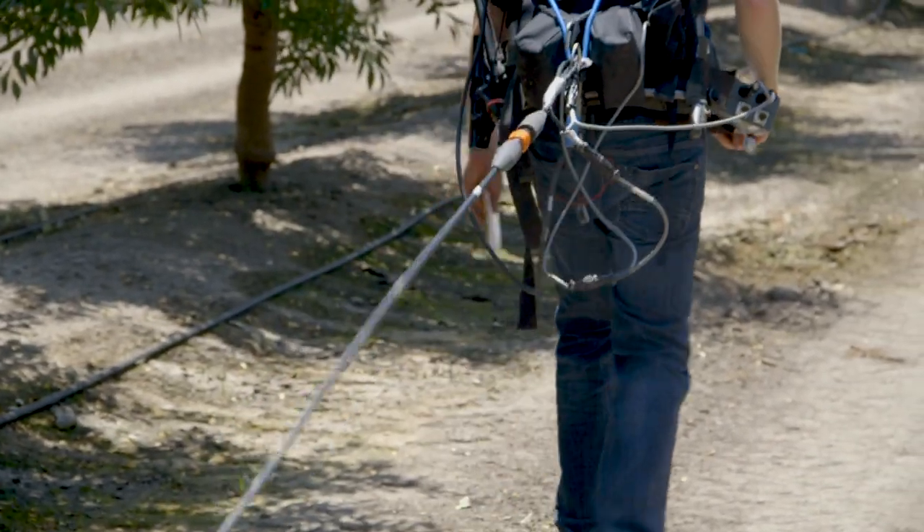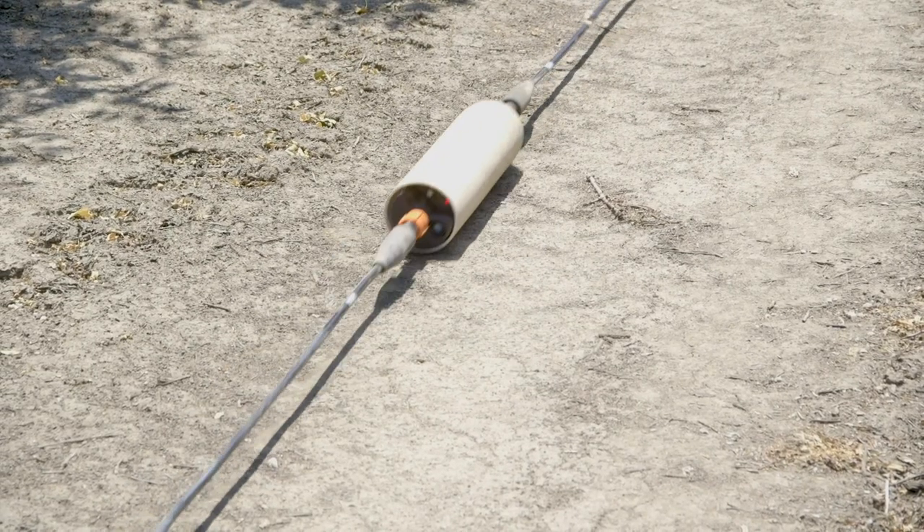A lot of the techniques we're using here were developed for oil exploration and for military radar technology in World War II — places that someone who started with the question of sustainable groundwater management probably would not look as the first place for inspiration on how to solve these problems.